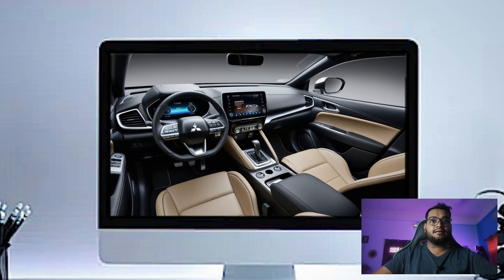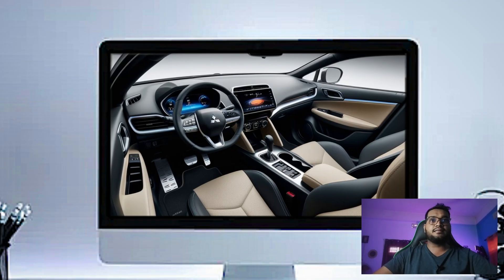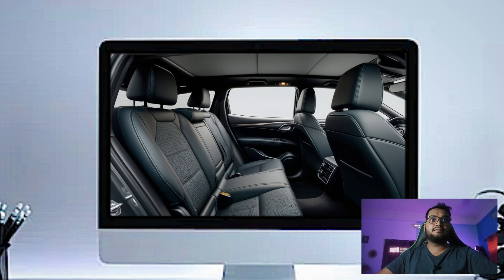In the back, the ASX provides good legroom and headroom, making it a great option for small families or anyone who needs extra space. The rear seats also fold down in a 60/40 split, giving you more flexibility for cargo or passengers.